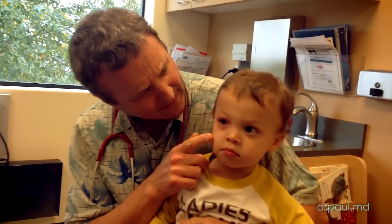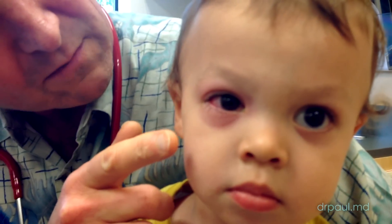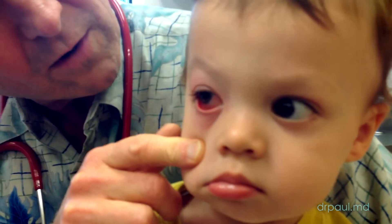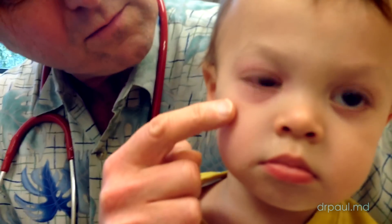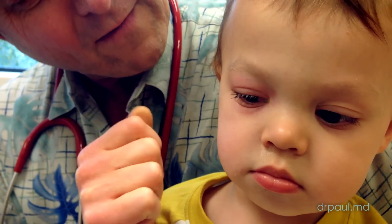So look at this eye — this is a very interesting eye. We have some goop in it. The lower palpebral conjunctiva right there is quite red and goopy. You can see a little redness that's starting to develop around the eye.